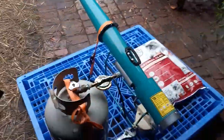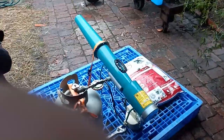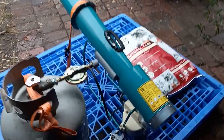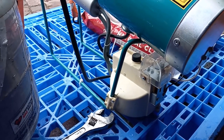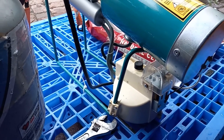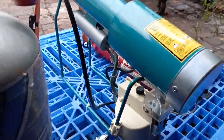All right, now let's get our ear protection on. We should have a detonation in a minute or two here. Okay, we got the click — we're gonna have a detonation shortly.